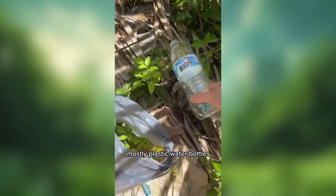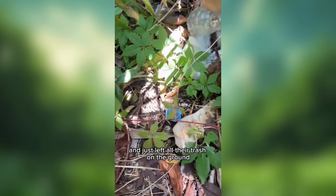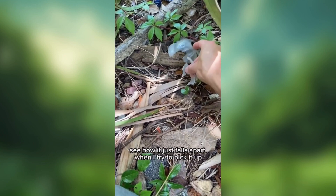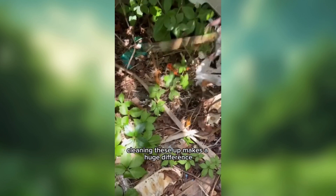What's the weirdest thing I found in today's bag of trash? It was a lot of pretty standard litter, mostly plastic water bottles. It seems like someone went through pretty much an entire case while reading the newspaper out here and just left all their trash on the ground. But we found some other stuff too — a lot of sun-bleached plastic. See how it just falls apart when I try to pick it up. A pack of American Spirits and just this plastic bag. Cleaning these up makes a huge difference.